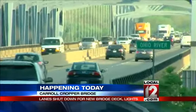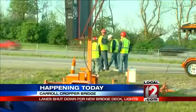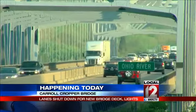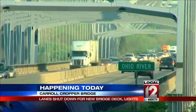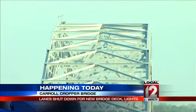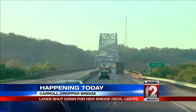Beginning sometime in late June or early July, the I-275 westbound bridge will also be closed. Westbound traffic will be diverted to the eastbound side, restricting traffic to just one lane in each direction. When work is completed on the westbound side, traffic will be shifted to the westbound lanes to allow for work to begin on the eastbound portion of the bridge.